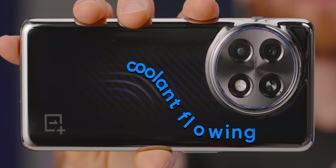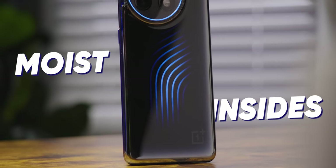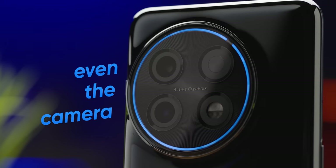You are looking at coolant flowing through a maze of water channels that wind their way across the entire back of this phone and even around the camera. Don't believe it? I don't blame you.